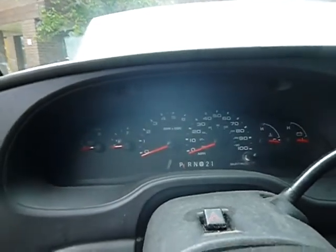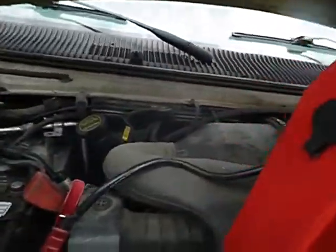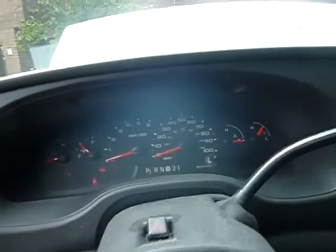Let me show you when I take the jump box off. See, it's still got power to the dash without the jump box on, but the vehicle is not starting. You can't put the vehicle in gear — it stays in park. You can put it into neutral to pull it out of the parking space and get it on a dolly or a tow truck.